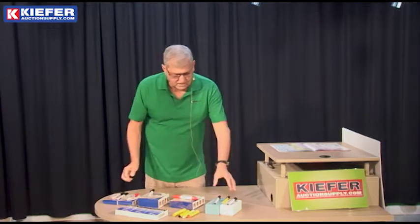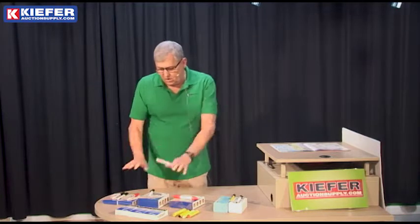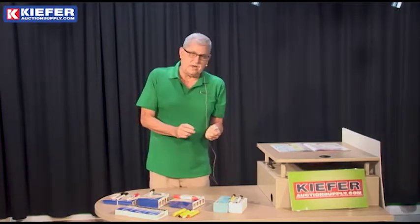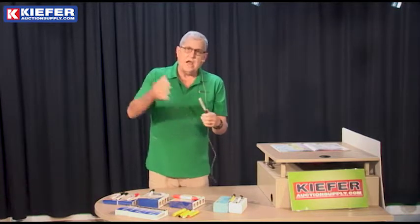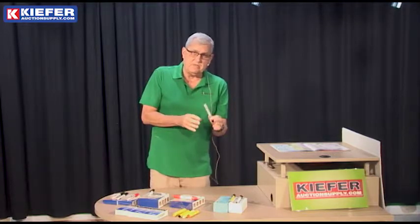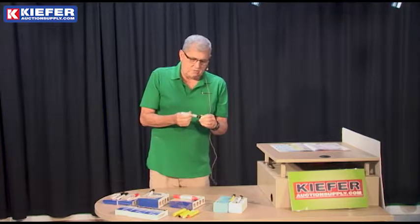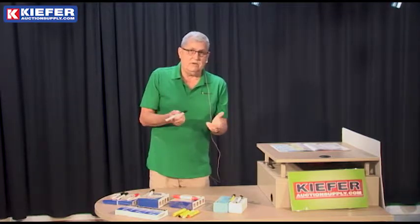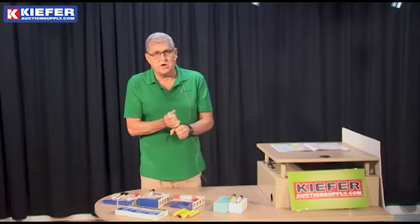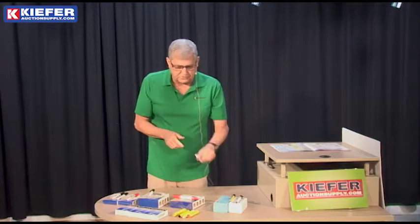We also have the valve action marker, and I want to mention that not all of these are valve action. This is a valve action where you have to depress the plunger and the tip, and then it's actually paint that flows to the tip. It's an actual paint marker — very, very dense. It will dry out after some time, so you want to plan on using one for each auction. It's a paint marker and gives you the densest mark that you can get.